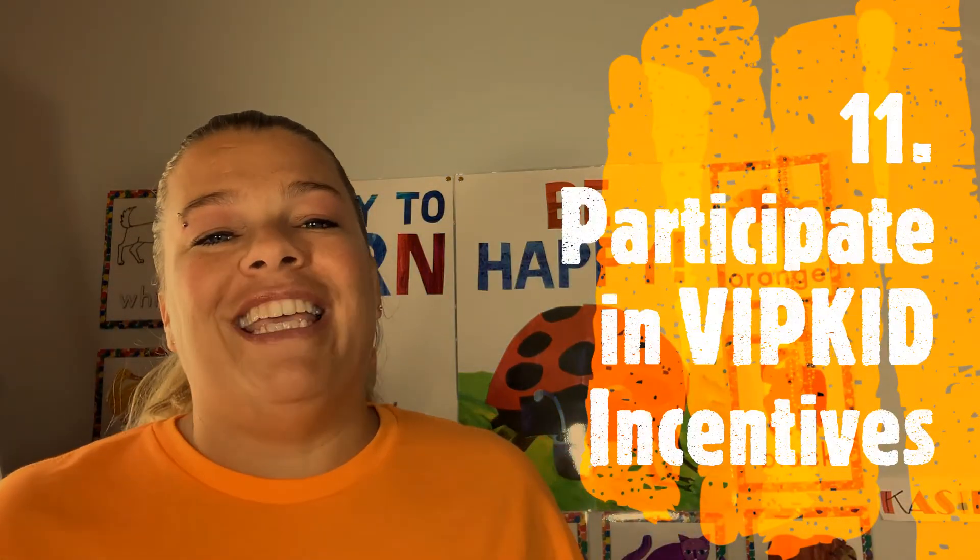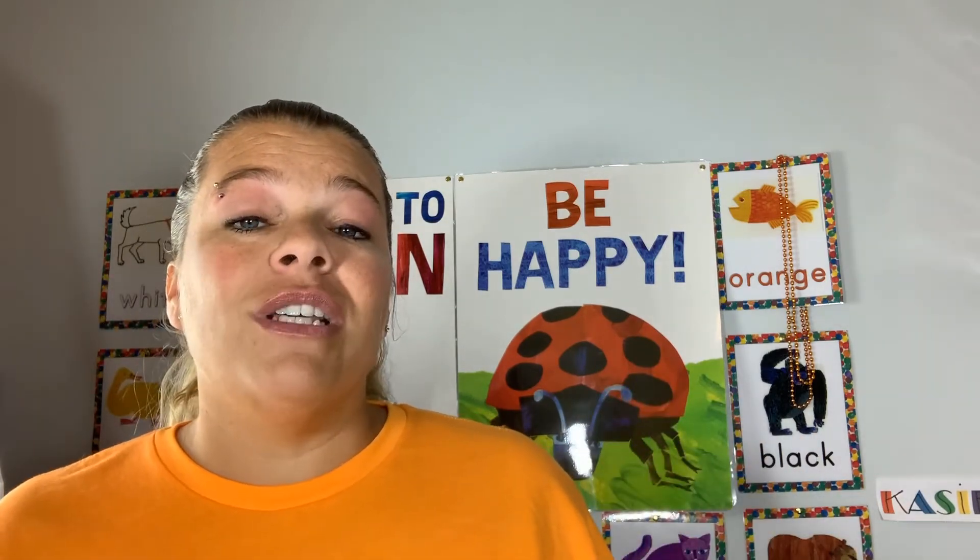And number eleven: the VIPKid incentives. Sometimes they have fun incentives — they change all the time, and you might miss them if you're not staying up with what's going on. Check the Facebook groups, check the teacher portal and the Hutong. The Hutong can be found under the Communities tab in the teacher portal, and it has some fun activities and great chats. We recently had a paint bucket incentive challenge — I was on the orange team. Everyone that made their individual goal, since we all made it as a team, each got $70 just for participating and making their individual goal, which in turn helped the team goal.